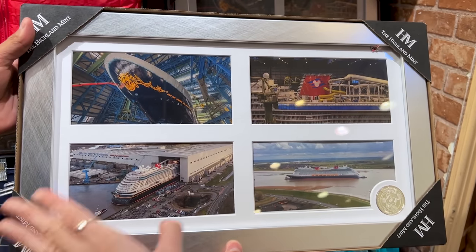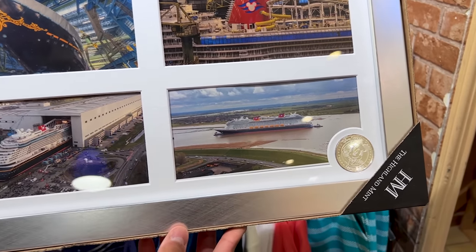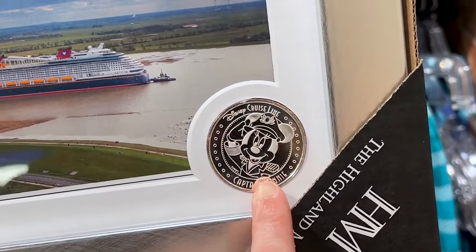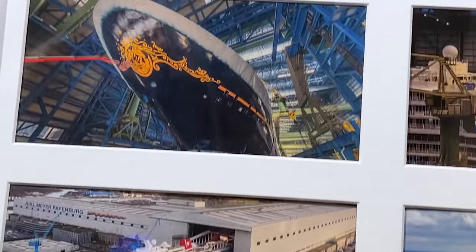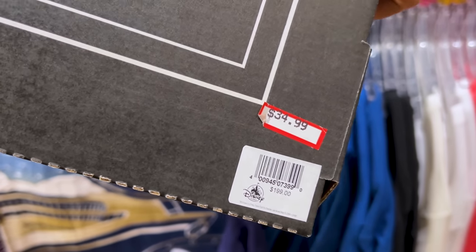From the Disney Cruise Line they have this frame with a mint coin from the Highland Mint. Let me do a close-up — that's Captain Minnie! How cute is that. And then framed photos — it seems to be the Disney Wish — and it is $35 down from $200.